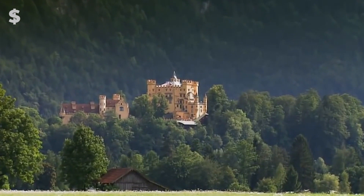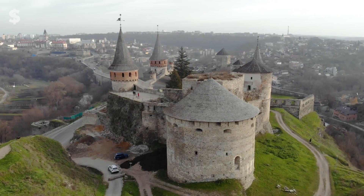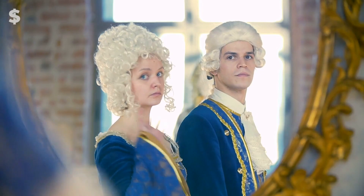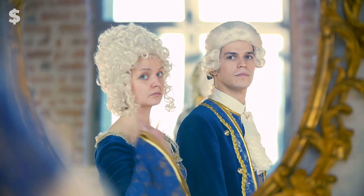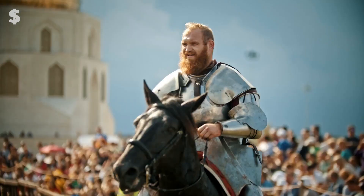Thanks for tuning in to another episode of Unleash Billions. Which castle is your preferred one? If any, which one would you choose to call home? Please share your thoughts in the comments below. And if you haven't already, remember to subscribe and hit the notification bell to stay updated on our latest content. Remember, success is within your reach — so unleash your inner billionaire.